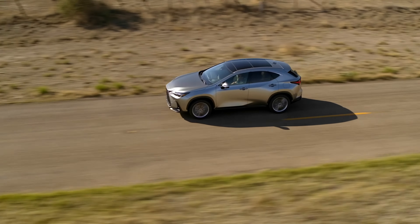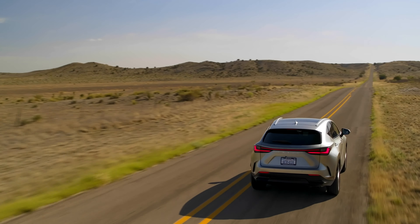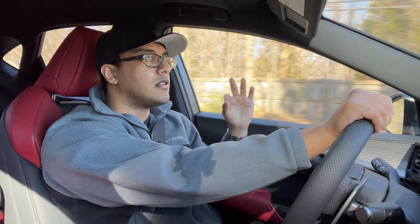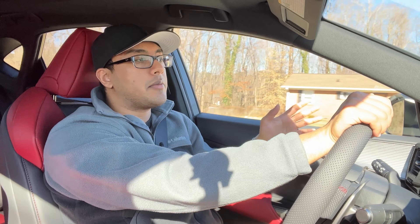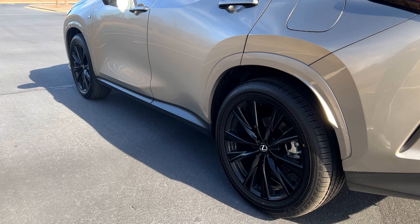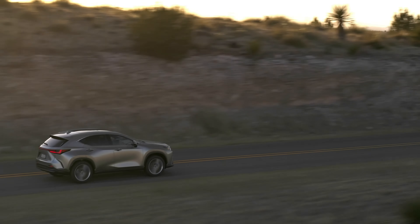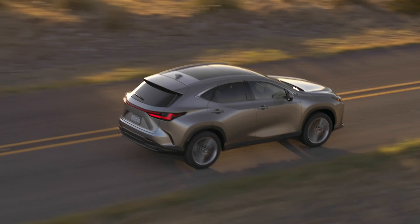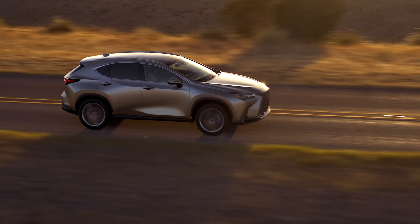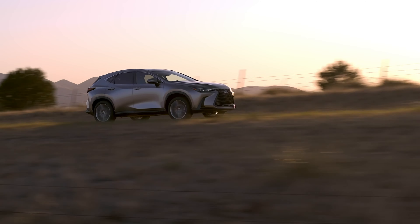The NX 350h hybrid did 0 to 60 in about 7.6 seconds, and the 250 naturally aspirated model did it in 8.6 seconds — literally two seconds slower than the 350. One of the biggest highlights for me is how well this Lexus NX drives. We have a strut suspension up front and a double wishbone rear suspension, and you don't need the F Sport handling package for this vehicle to handle well.